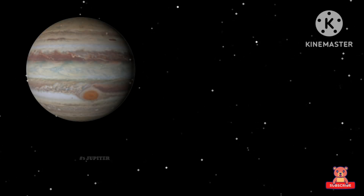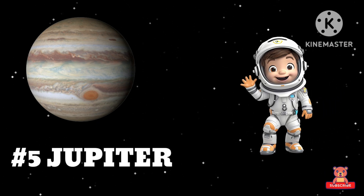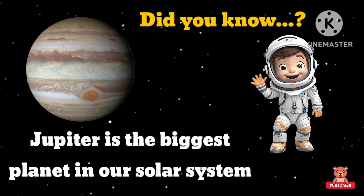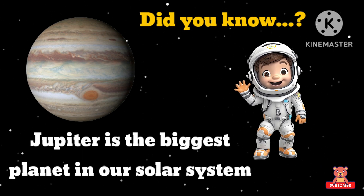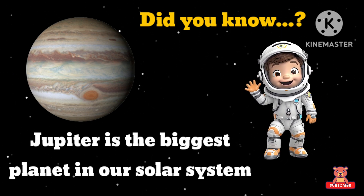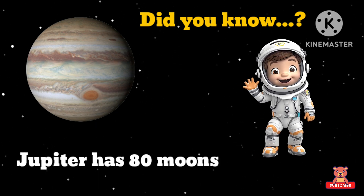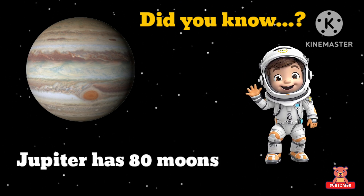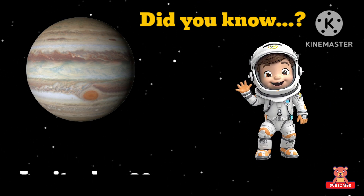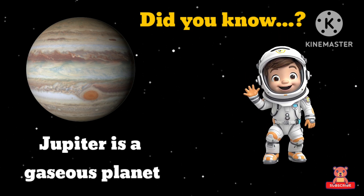Jupiter! Did you know Jupiter is the biggest planet in our solar system? Jupiter has 80 moons. Jupiter is a gaseous planet.